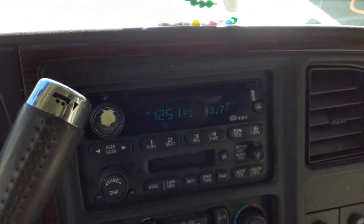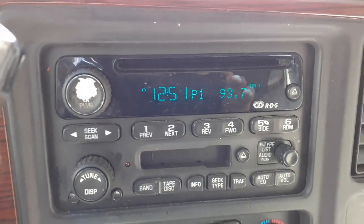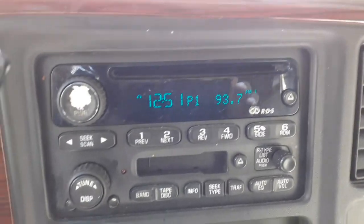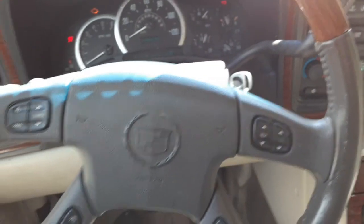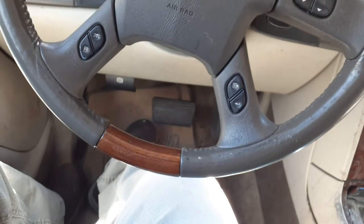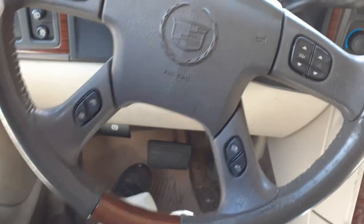Let's go for the radio — AM, FM, cassette, CD. It's a UB1, radio plays good, just the one knob's a little worn. Steering column is a brown color — tilt, cruise, delay, tow haul, info, radio, phone — the whole bit.